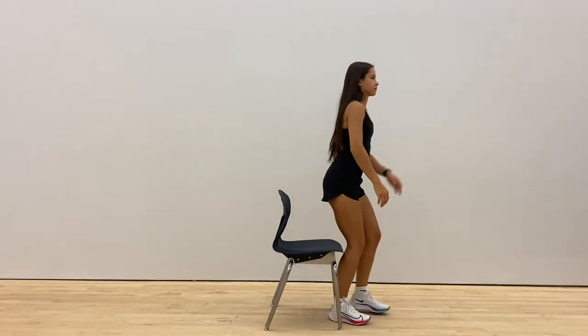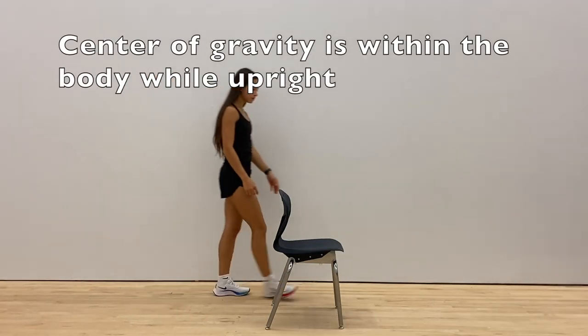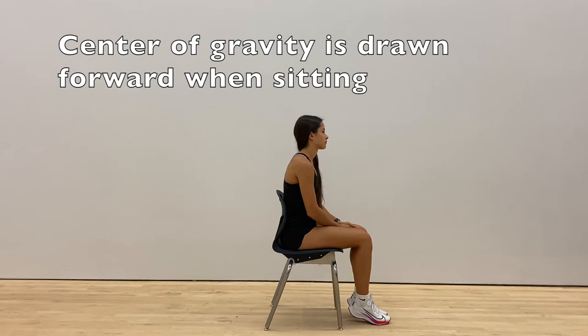As human beings we're considered bipeds, meaning that we move about in an upright position with our shoulders, hips, knees, and ankles all in alignment. While standing, our center of gravity remains within us; however, while sitting, our center of gravity is moving forward, often drawing us into a slouched position.